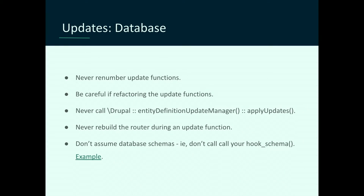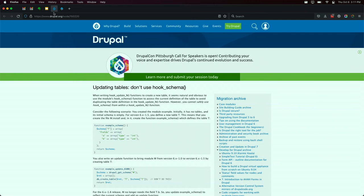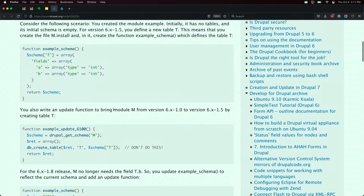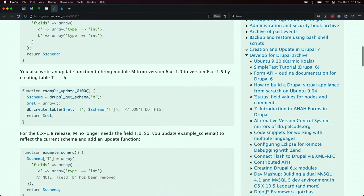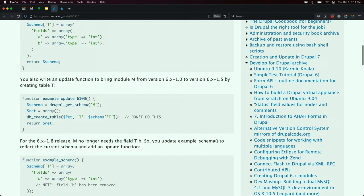Don't call hook_schema in your update functions. I've done this several times with client sites and it's not so noticeable there — because you know when you push the code and deploy, production is at a known state. Let me show you an example. This goes back to Drupal 6 — even then there was a big warning about this in the documentation, which we never read. You define your module's table in hook_schema. It's a table T with two fields. Then you write an update function to create that table. Why repeat the array? You just call drupal_get_schema for your module and create that table, right?